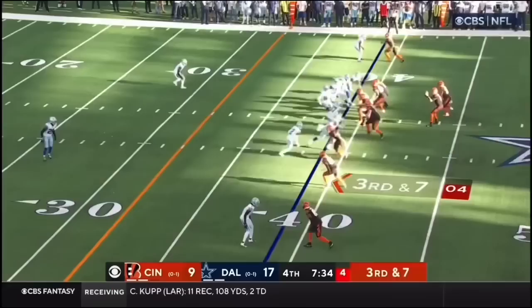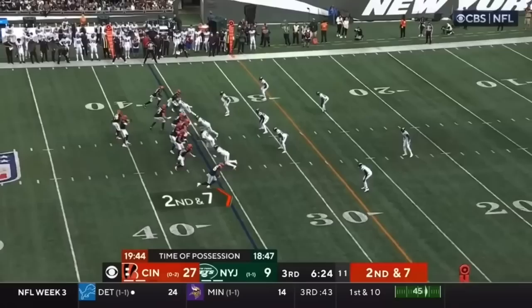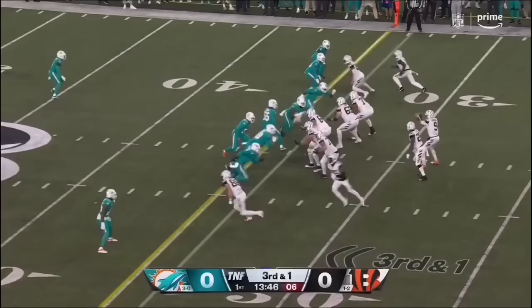Cowboys back off. Pass underneath. Hurst fights for it and picks up. Let's see where they spot it — this is close. Burrow to the outside Hurst, in his first year with the ball club. Quincy Williams with the tackle.